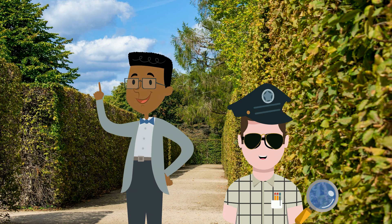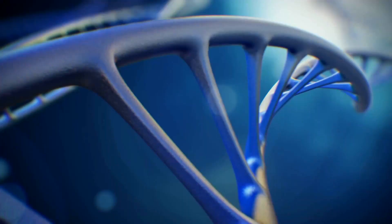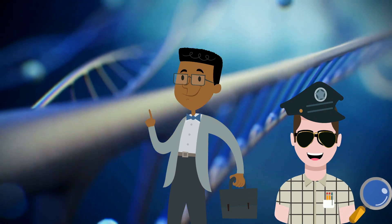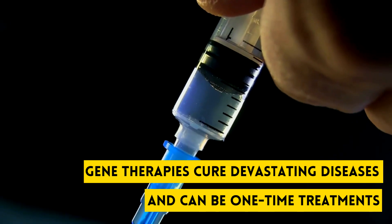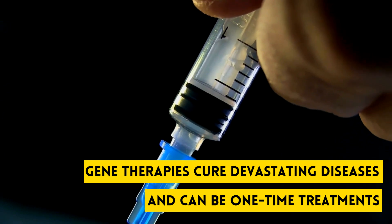Are there any other treatments driving up costs? Sage just took our time machine to the future to dig up a big clue about those. Gene therapies are treatments of the future that will revolutionize medicine. They either replace a missing gene or fix a defective gene and offer cures for devastating diseases — and it could be just a one-time treatment.